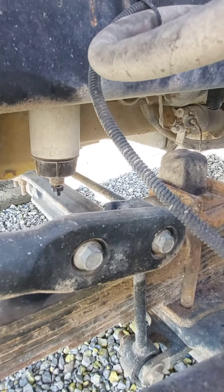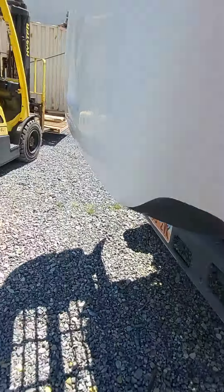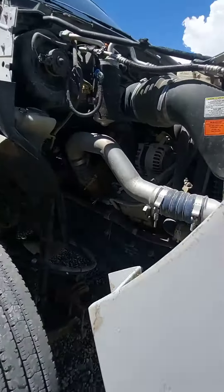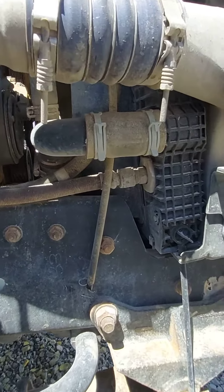No major oil leaks coming off the rear main seal or oil pan. Same with the passenger side. AC works.